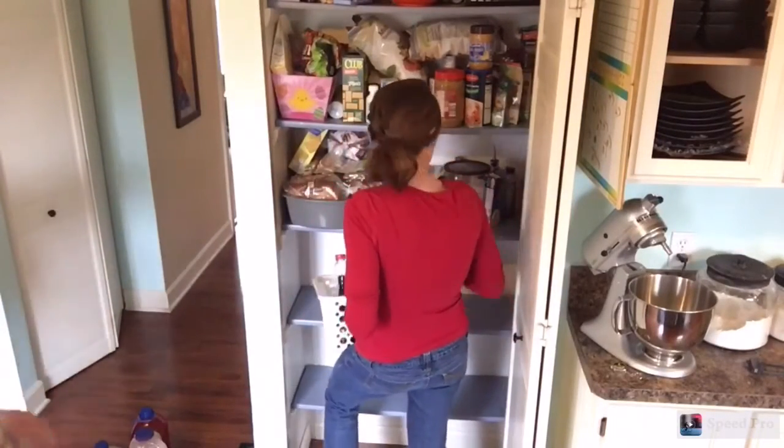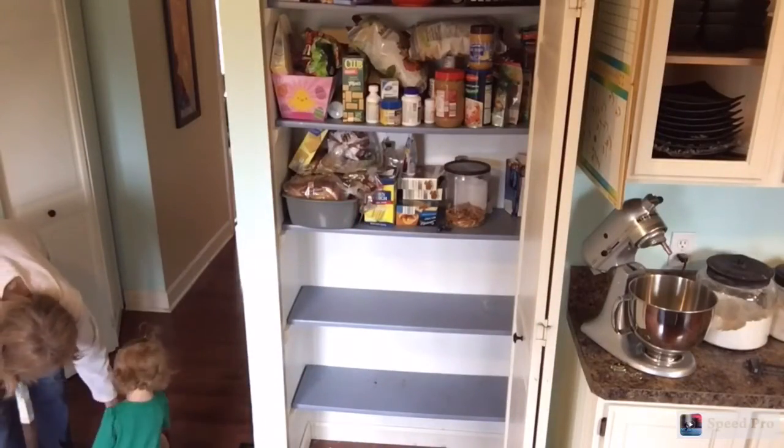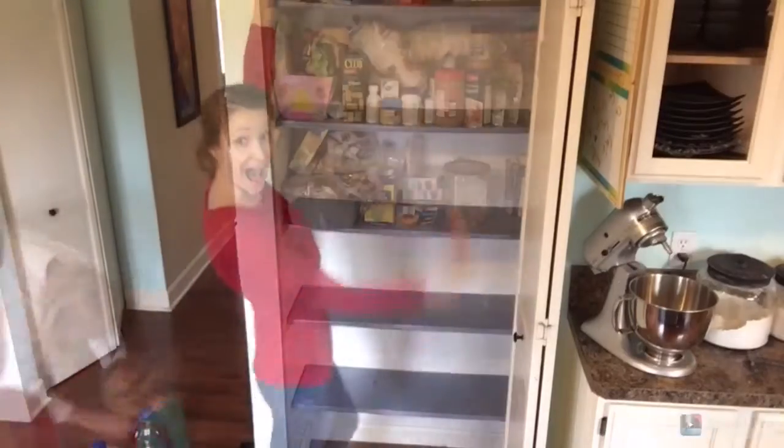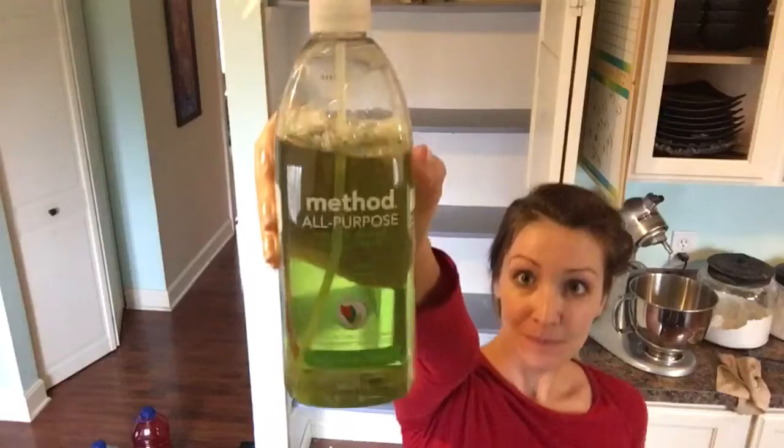I'm just clearing it all out and trying to make room. There's my grandma over in the corner — she's playing with my kiddos while I get this done. Ta-da! It's all cleared out. The magic of the internet.